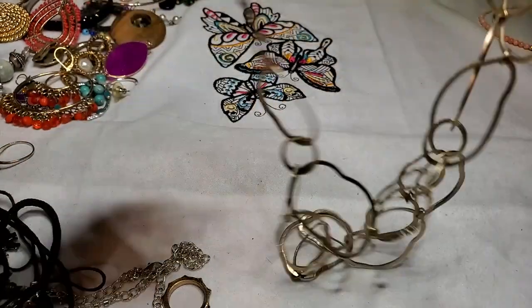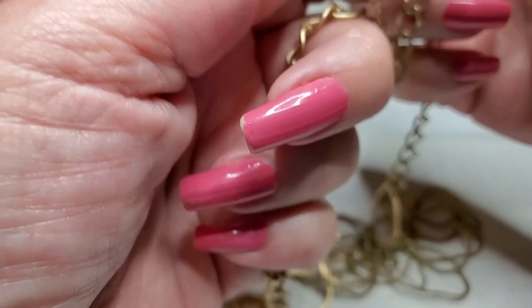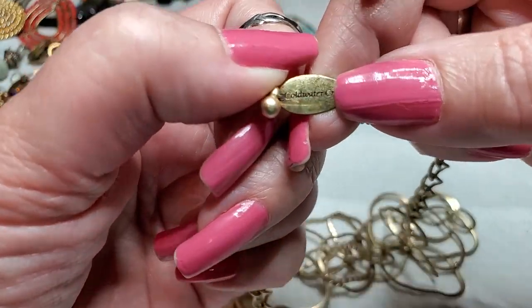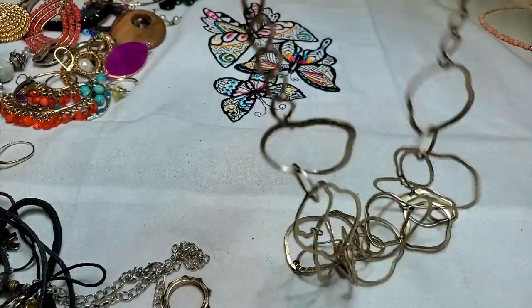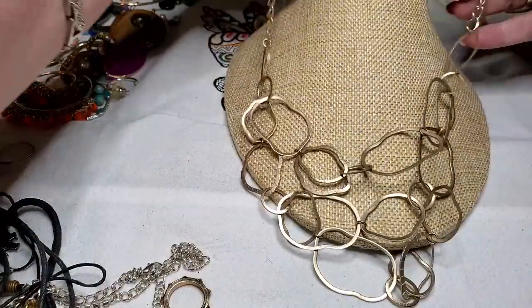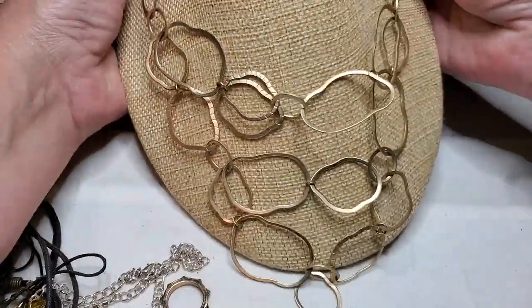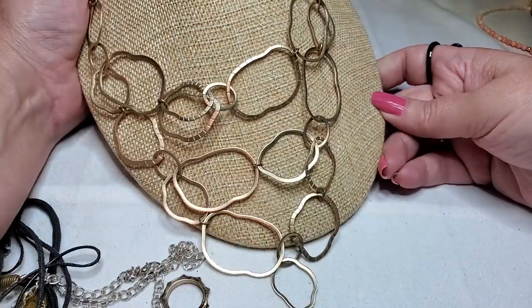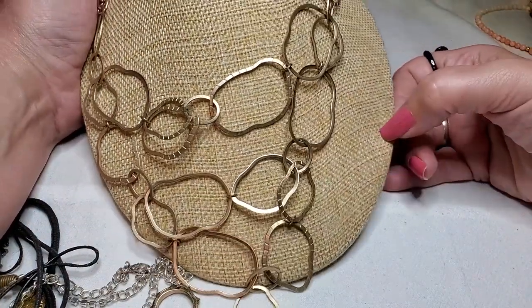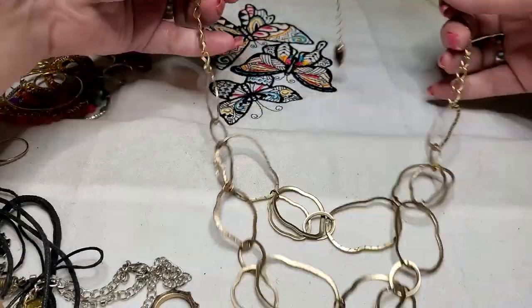My goodness, look at this one — this is a matte finish, gold tone. What does that say? Coldwater Creek. Yeah, that's pretty. I like that one, very cool. Coldwater Creek — it's in good shape too, really good shape. Interesting. Yeah, that one's in a matte finish. Pretty cool.